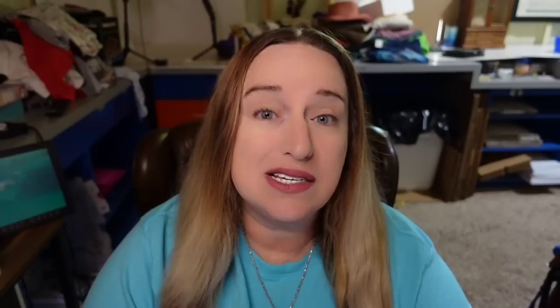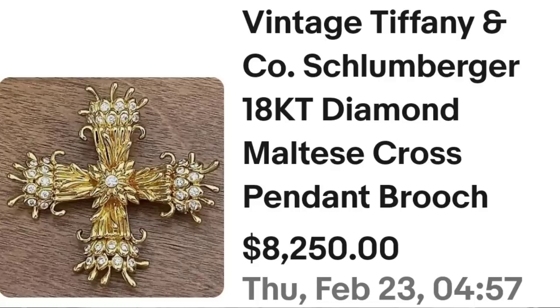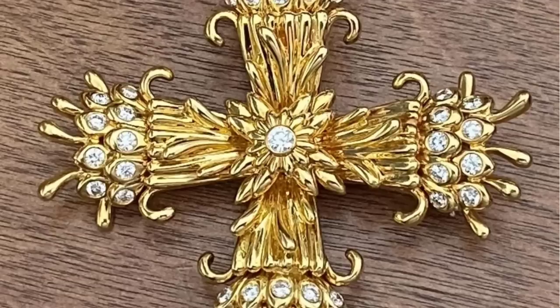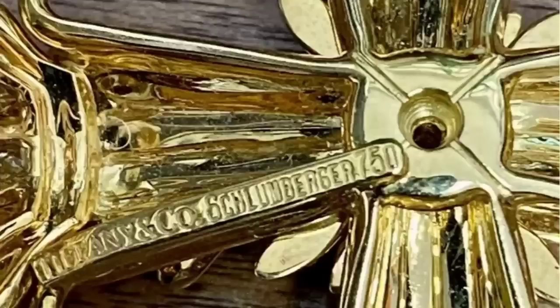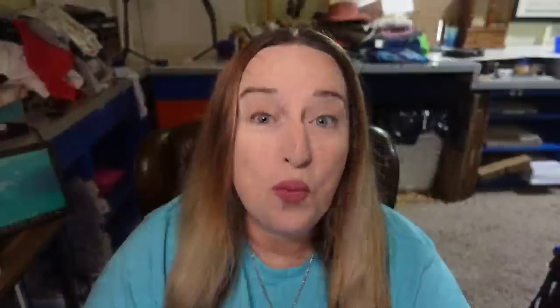Up next is a Tiffany piece — Tiffany 18-karat gold. Tiffany sterling pieces can be worth thousands and thousands of dollars as well, so watch out for Tiffany and Co. This is a vintage Tiffany and Co. Schlumberger 18-karat diamond Maltese cross pendant or brooch, sold for $8,250. Even not in perfect condition these pieces would still sell for thousands of dollars. On the back it is clearly marked Tiffany and Co. Schlumberger as well as 750 indicating 18-karat gold — a great sale at over $8,000.